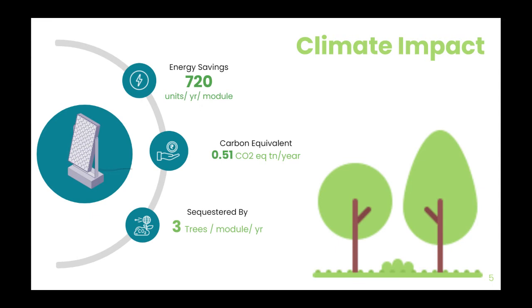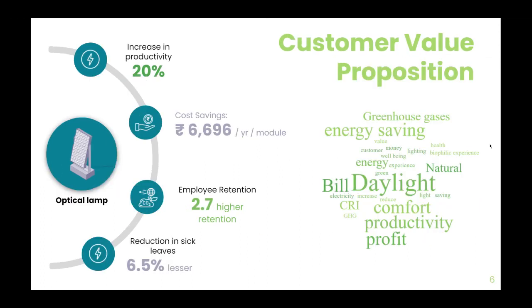Our product saves 720 units of electricity per module per year. Each module offsets carbon emissions equivalent to what three trees would absorb in a year. For our customers, each module would result in an annual cost saving of Rs. 6,700, a 20% increase in employee productivity, and 2.7% higher retention rates.